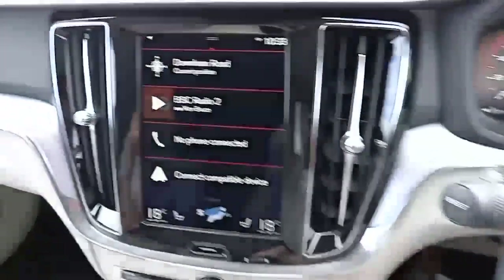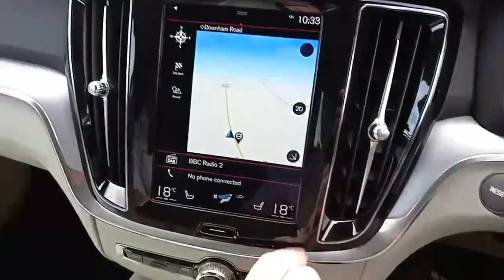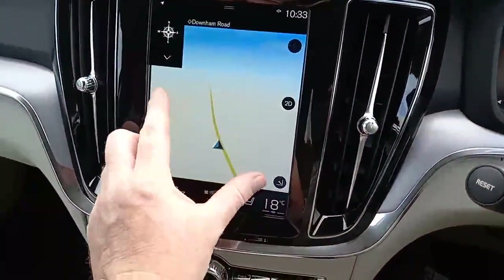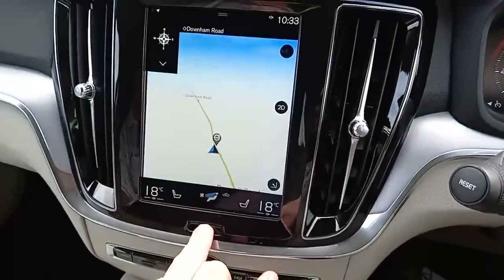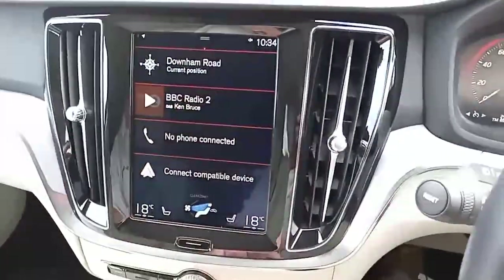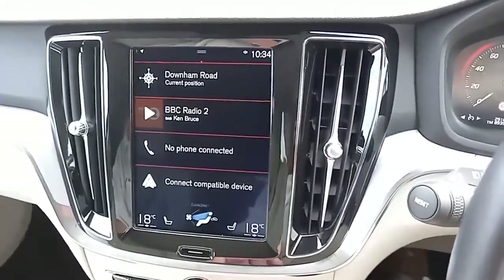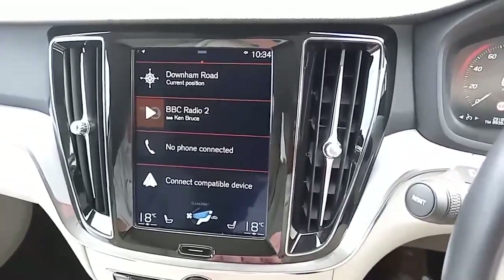If you can't control it from the steering wheel, the chances are you'll be able to control it from the touchscreen. Just like a tablet at home, it's a very intuitive system — you can pinch in and pinch out, and there's a home button if you make mistakes. You've got DAB as well as FM and AM, and Bluetooth for your phone for calls and listening to music and podcasts.